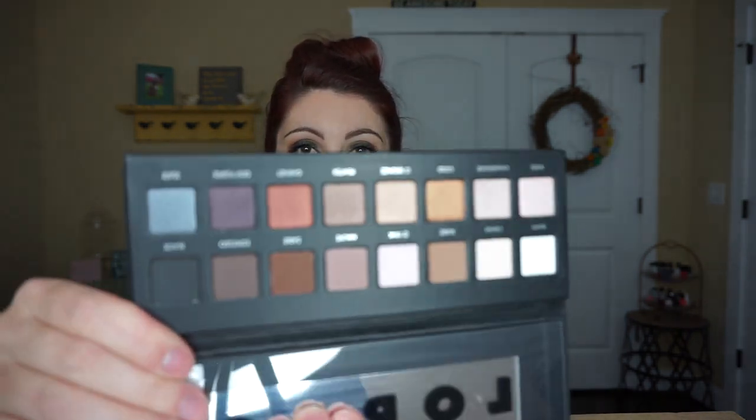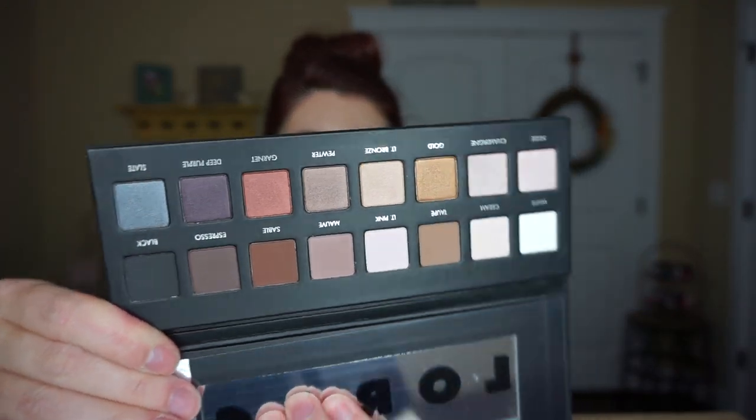Then I got a Lorac Pro palette. I already have one of these — this is my second one. Everyone needs a Lorac Pro palette, it's amazing. Obviously I highly recommend it, so I grabbed me another one.